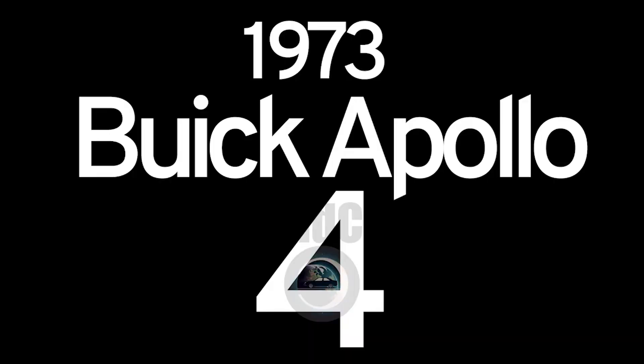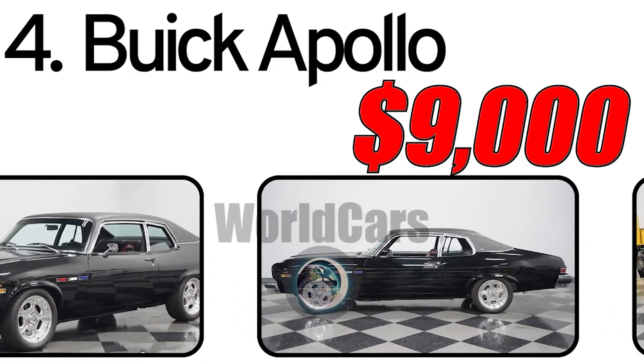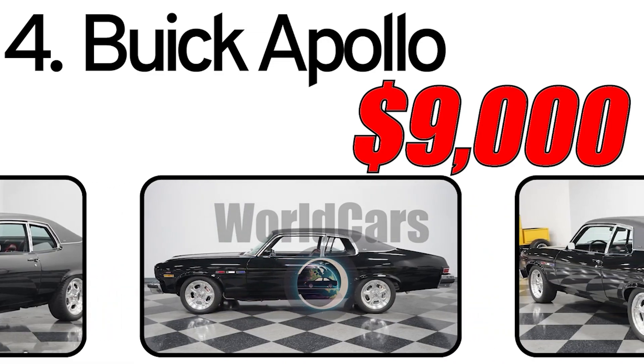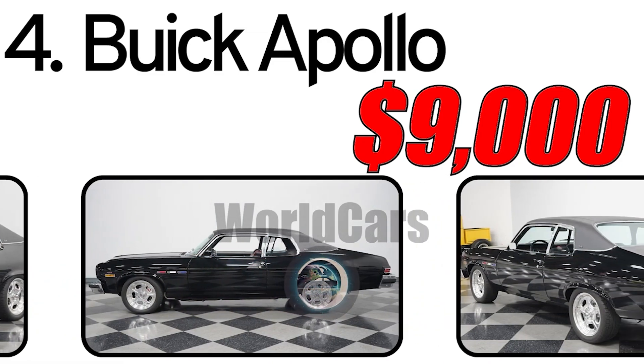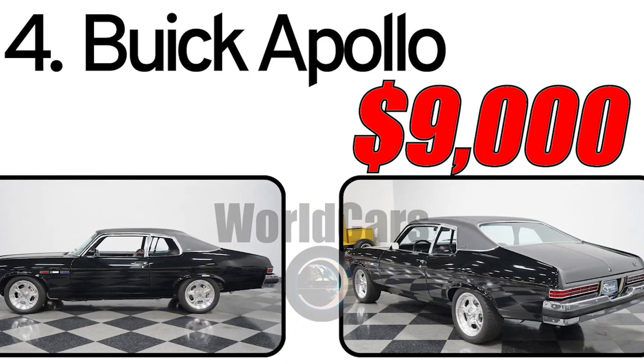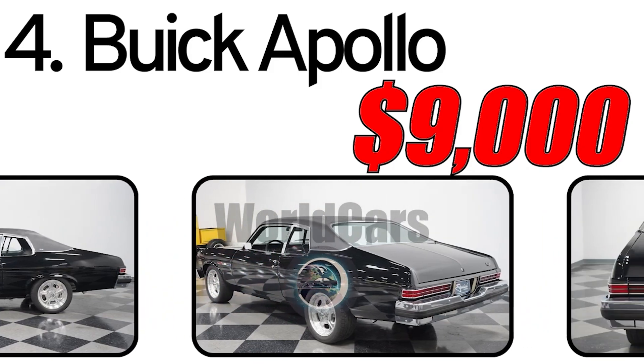Number 4: Buick Apollo 1973. History of creation: The Buick Apollo, introduced in 1973, is a classic American compact car that represents an interesting chapter in automotive history. During the early 1970s, Buick aimed to enter the compact car market, responding to the growing demand for smaller, more fuel-efficient vehicles.